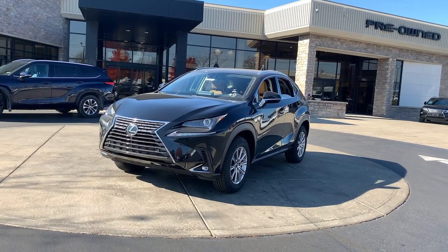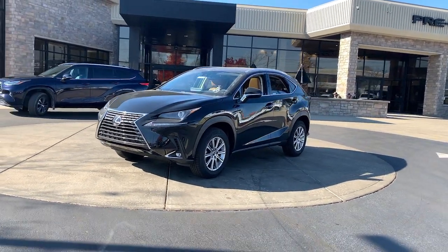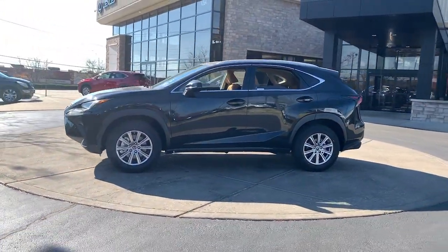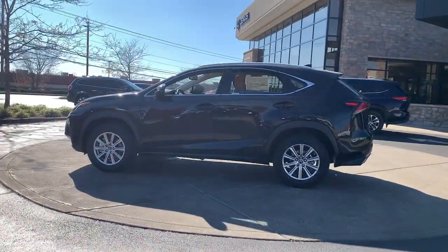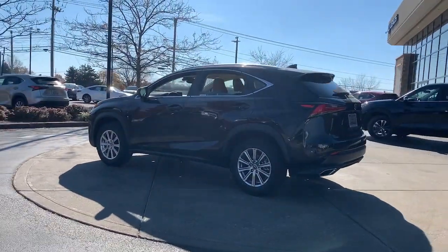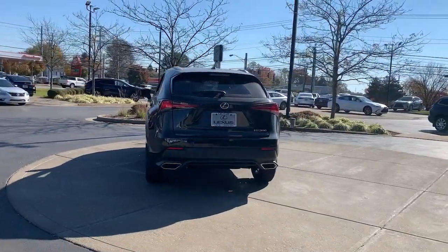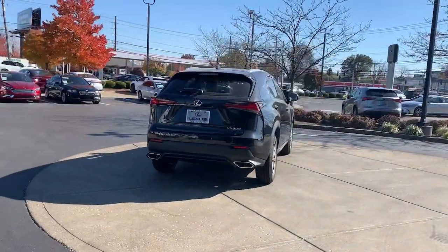Looking for your dream car? It could be the 2021 Lexus NX. Enjoy each journey to the fullest in this upscale NX. From its powerful performance to its premium interior and suite of advanced safety and infotainment tech, this capable crossover makes it happen with modern flair.